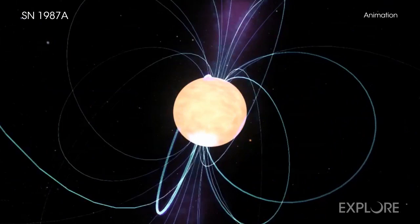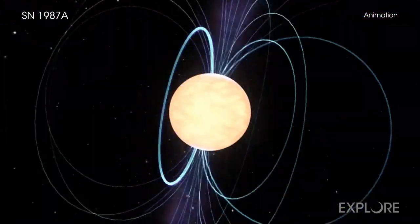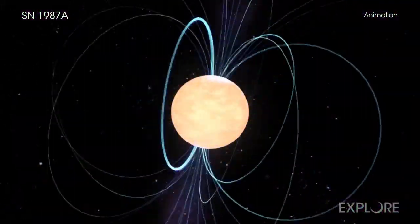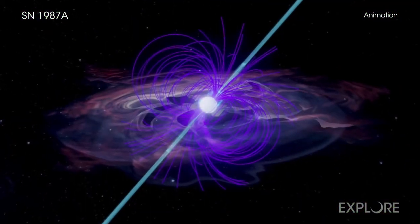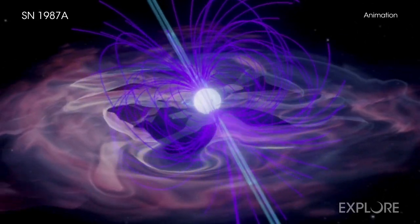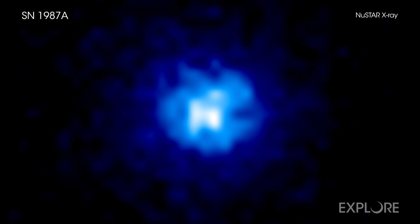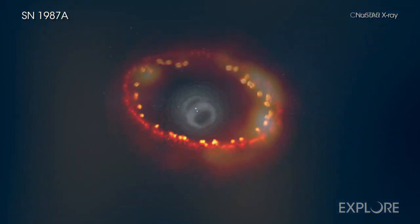Rapidly rotating and highly magnetized neutron stars, called pulsars, produce a lighthouse-like beam of radiation that astronomers detect as pulses when its rotation sweeps the beam across the sky. Some pulsars produce winds from their surfaces, sometimes at nearly the speed of light, that create intricate structures of charged particles and magnetic fields known as pulsar wind nebulas. The latest X-ray study supports the case for a pulsar wind nebula and argues against another scenario involving accelerating particles from the blast wave.